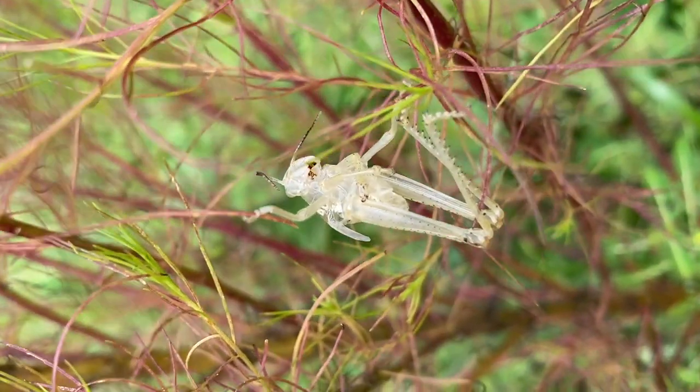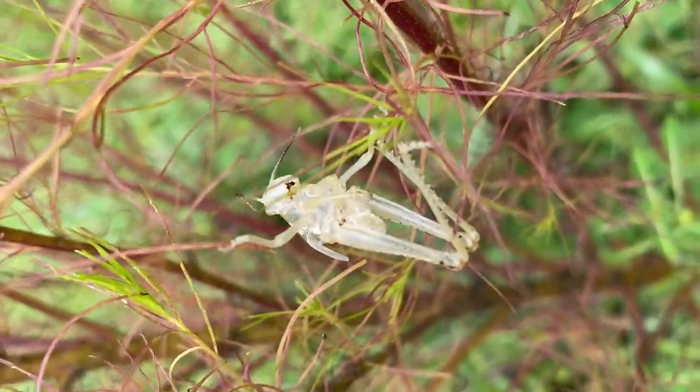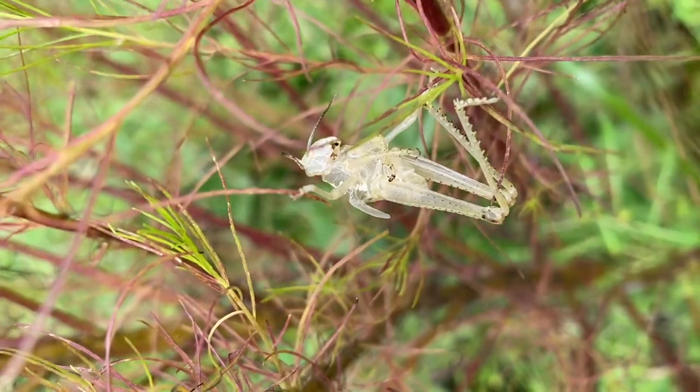I just found a grasshopper exoskeleton. That's pretty crazy.